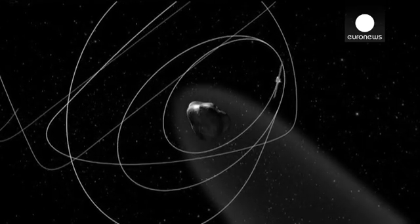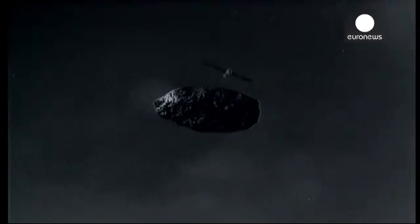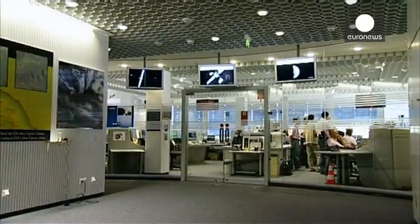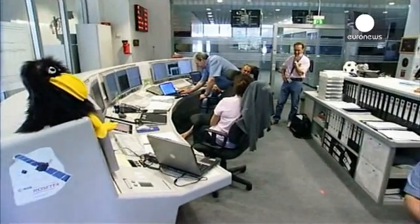For a total cost of 1.3 billion euros, mostly from the European Space Agency, Rosetta is expected to operate until at least the end of next year, gathering data from the comet's brush with the Sun in August 2015.